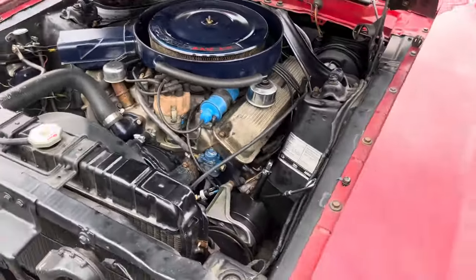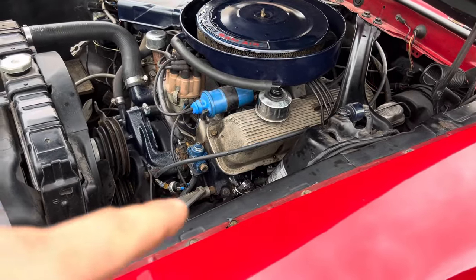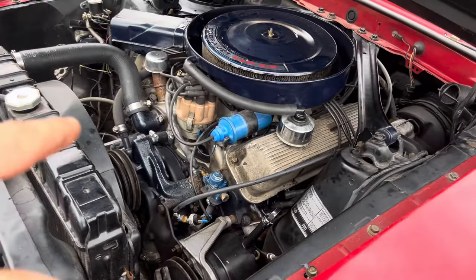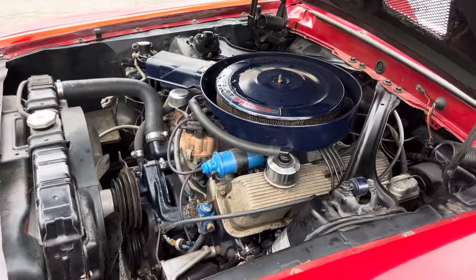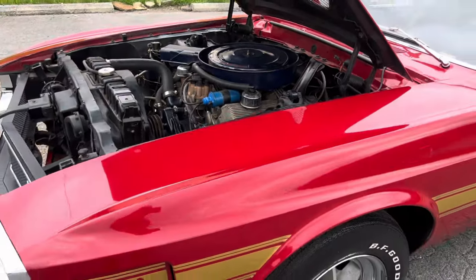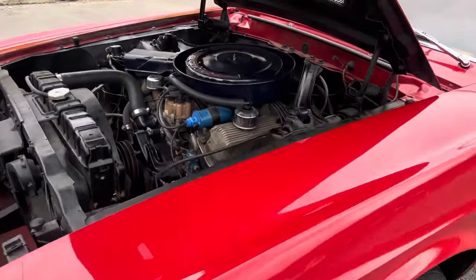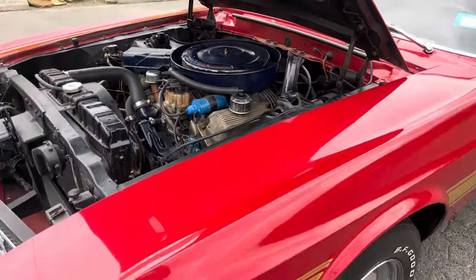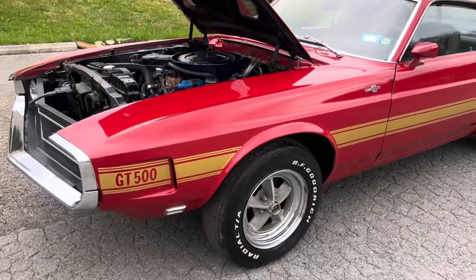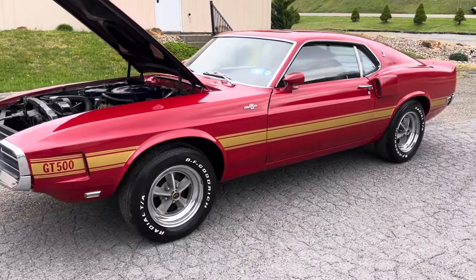The engine in the car now is a 427 center oiler. It has the original CJ heads on it and a Ford Sidewinder intake. The car is not running at the moment — it's been off the road for a while and the engine is going to need rebuilt. I'm going to price that accordingly, which will be the best price for a '69 GT500 out there in this shape.